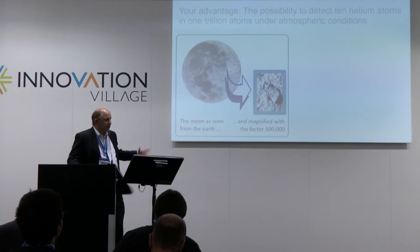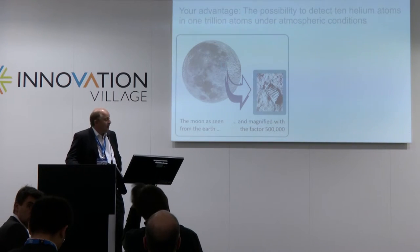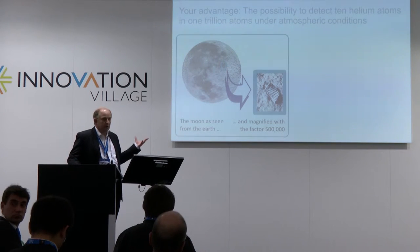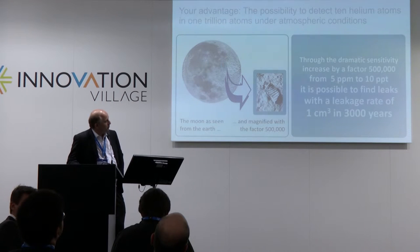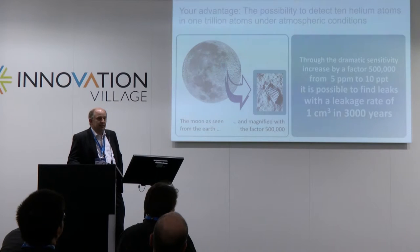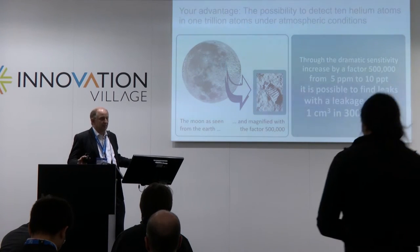Normally, when you stand up at night and see the moon, that is your regular sensitivity today with current methods. But if you had a telescope and could see a footstep on the moon — that is the increase in sensitivity achieved with the new UST method. The improvement is from 5 ppm down to 10 parts per trillion — meaning 10 helium atoms in 1 trillion atoms. This means you can test products on the leak range of 1 cubic centimetre in 3,000 years. This is almost absolutely gas-tight.